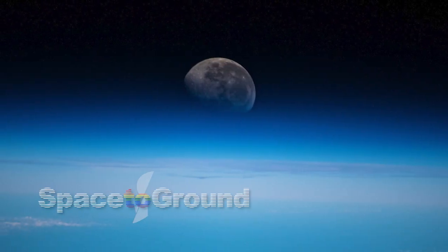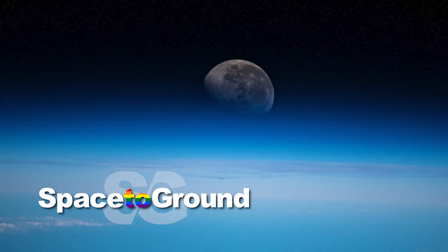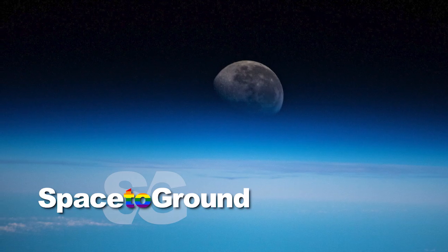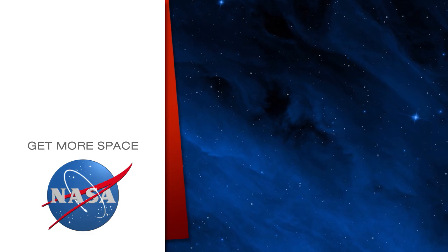And that's Space to Ground for this week. Thank you for watching. We'll see you next time. Subscribe for more space.